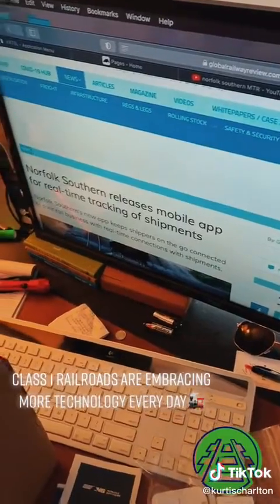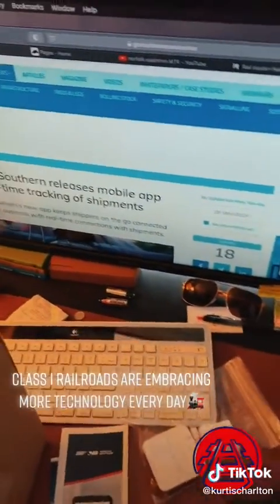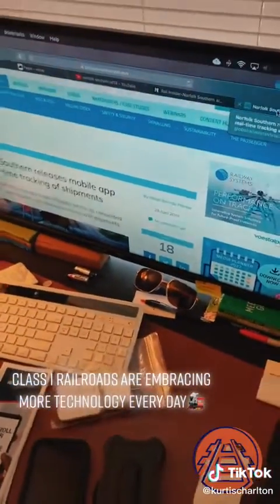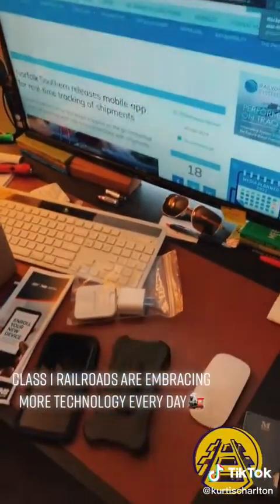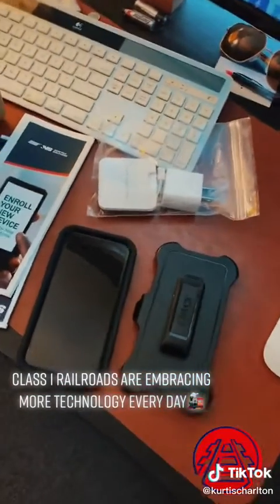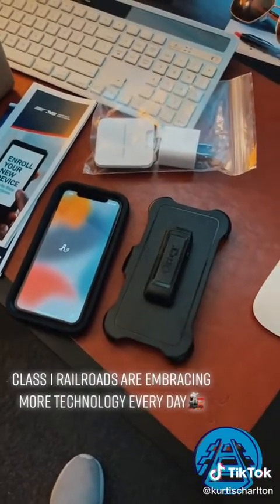It basically gives customers an opportunity to find out where their freight is at all times. From an employee standpoint, for most of you watching, when you end up back on your home terminal, you're going to receive an MTR — a mobile train reporting device. It's nothing exciting; it's an iPhone 11.